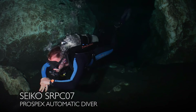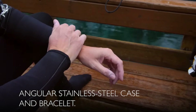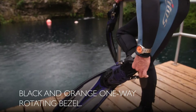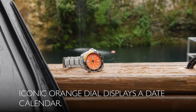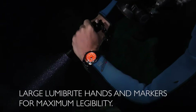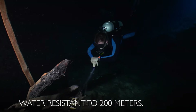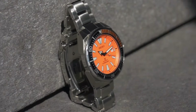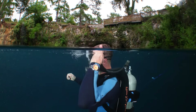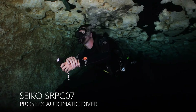Dial window material type: Hardlex. Display type: analog. Push-button fold-over clasp with safety. Case material: stainless steel. Case diameter: 44 millimeters. Case thickness: 12.8 millimeters. Band material: stainless steel. Band length: men's standard. Band width: 22 millimeters. Band color: silver. Dial color: orange. Bezel material: stainless steel. Bezel function: unidirectional. Calendar: date. Item weight: 1.1 pounds. Automatic movement.